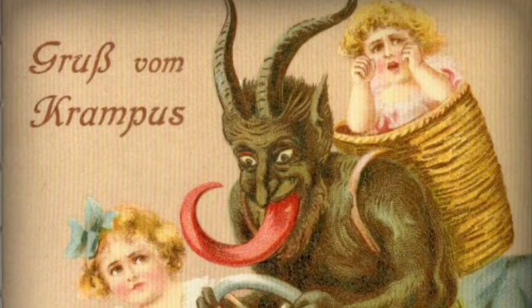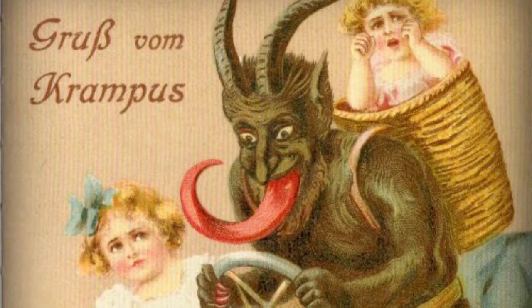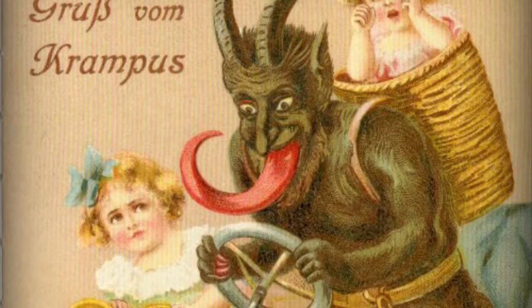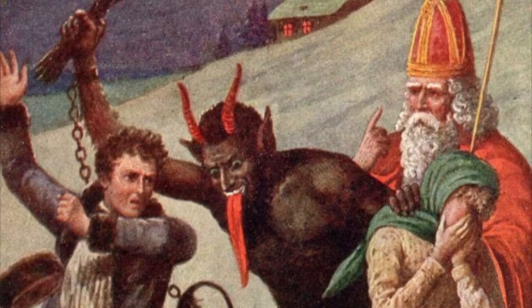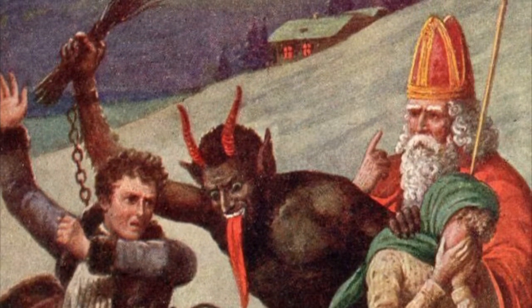Christmas traditions change with cultures. For instance, in parts of Northern Europe, Santa is accompanied by this demonic figure, the Krampus. It's pretty creepy to us in Britain and America, but it's a venerable tradition there, and who are we to impose our culture on others? My point is, values change.